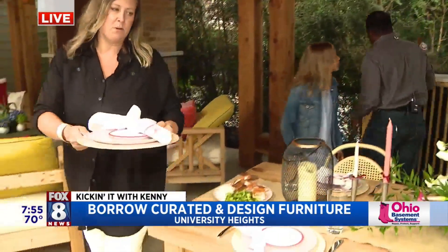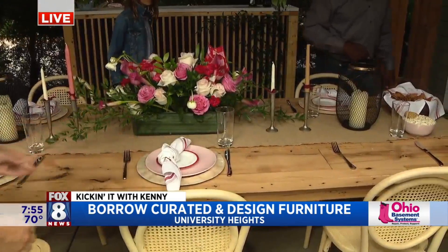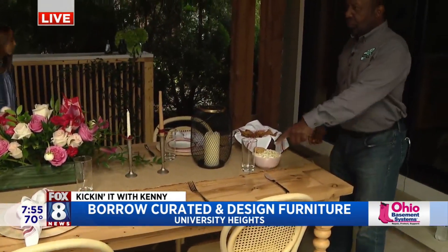You can rent this package and we'll bring it all out to you. These are also one of our custom chairs. What makes them custom is we actually designed them in house.